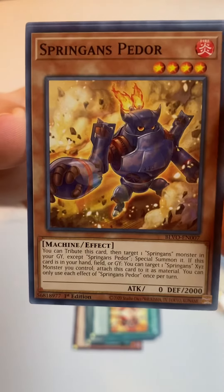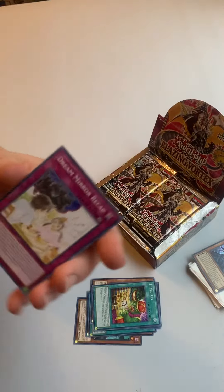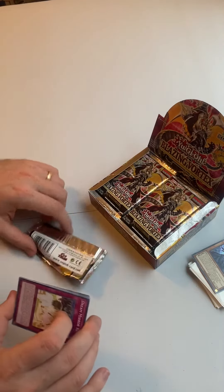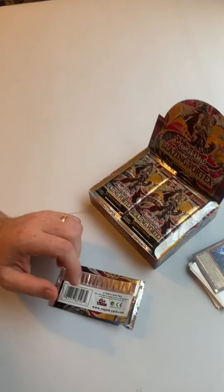Sprigguns Pedor, Tilted Tri, and the final one: Dream Mirror Recap. So there you have it guys — that's our daily pack opening for today. I'll leave prices in the description below. As always, thanks for watching and see you next time.